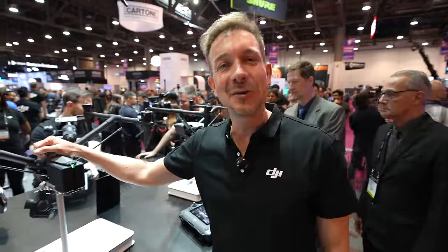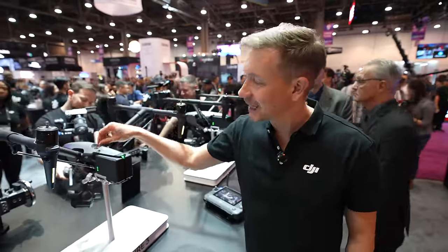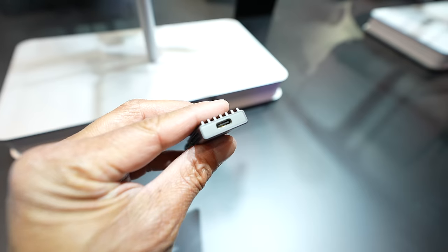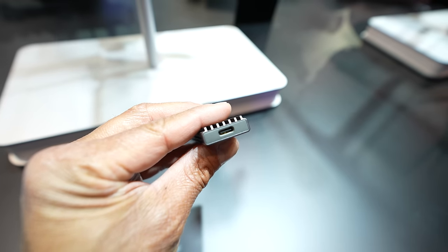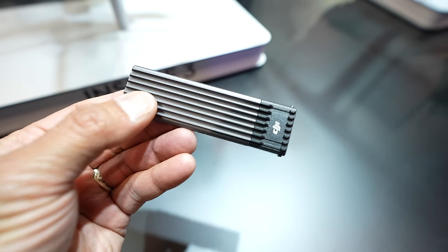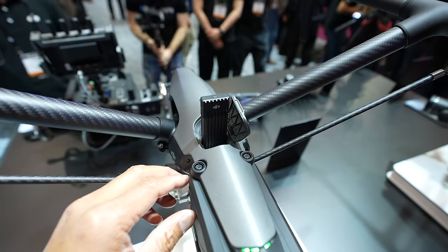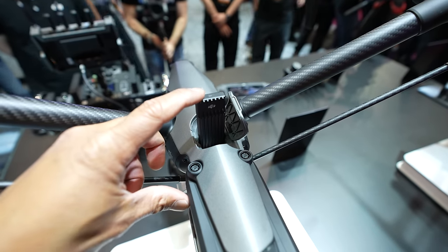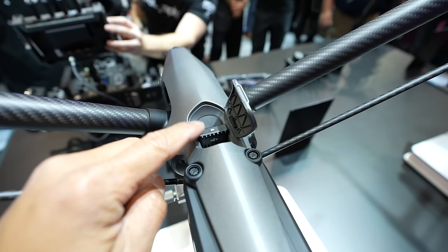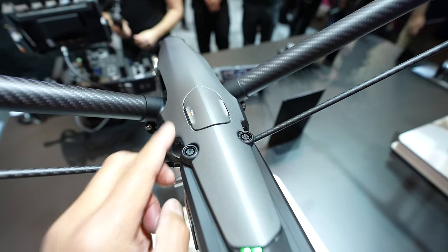Another cool new feature: we now reuse the Ronin 4D SSD. It has a USB-C port, so you don't need an external card reader on set. You just hand it to the DIT — they can copy the footage and send it back on another day. You never have to give out your reader or run into issues with not having one. DITs and data wranglers absolutely love it.